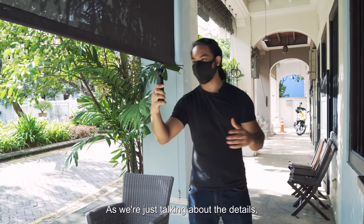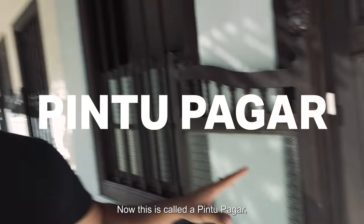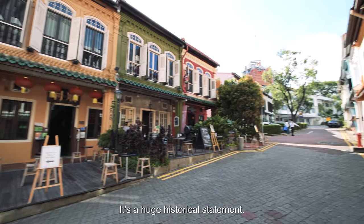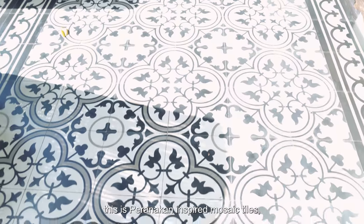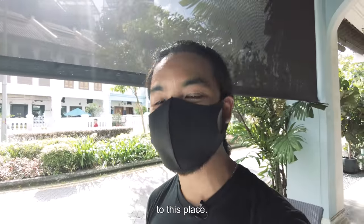Just talking about the details, one key thing is this right here — it's called a Pintu Paga, which is actually Malay for gate. As you can see, many of the shop houses here have retained this. It's a huge historical statement. This is Peranakan-inspired mosaic tiles, and it lends an entire historical resemblance to this place.